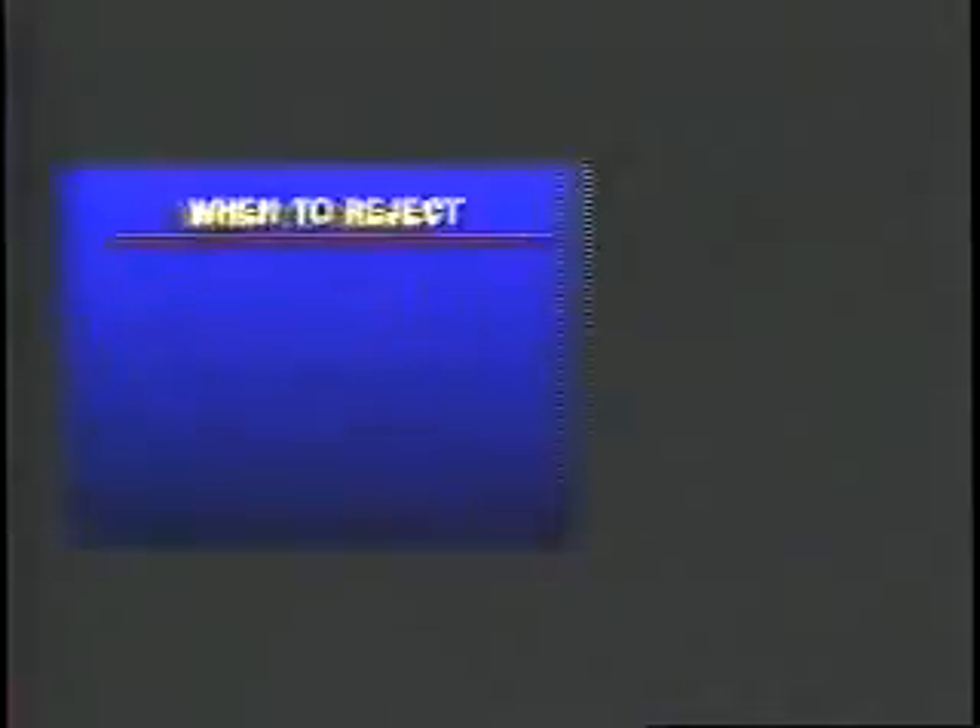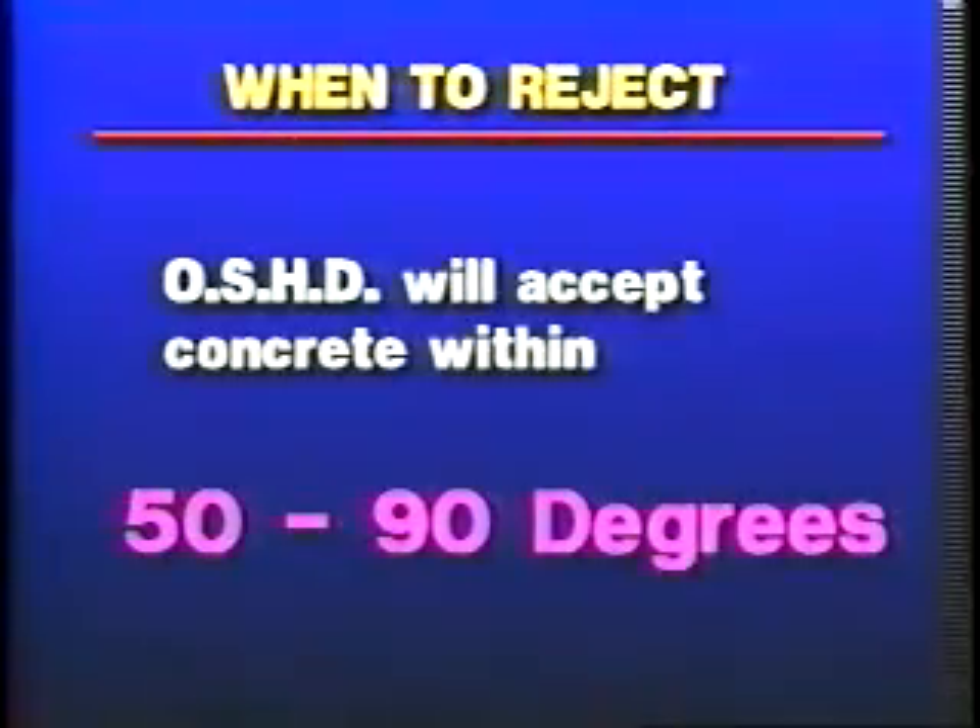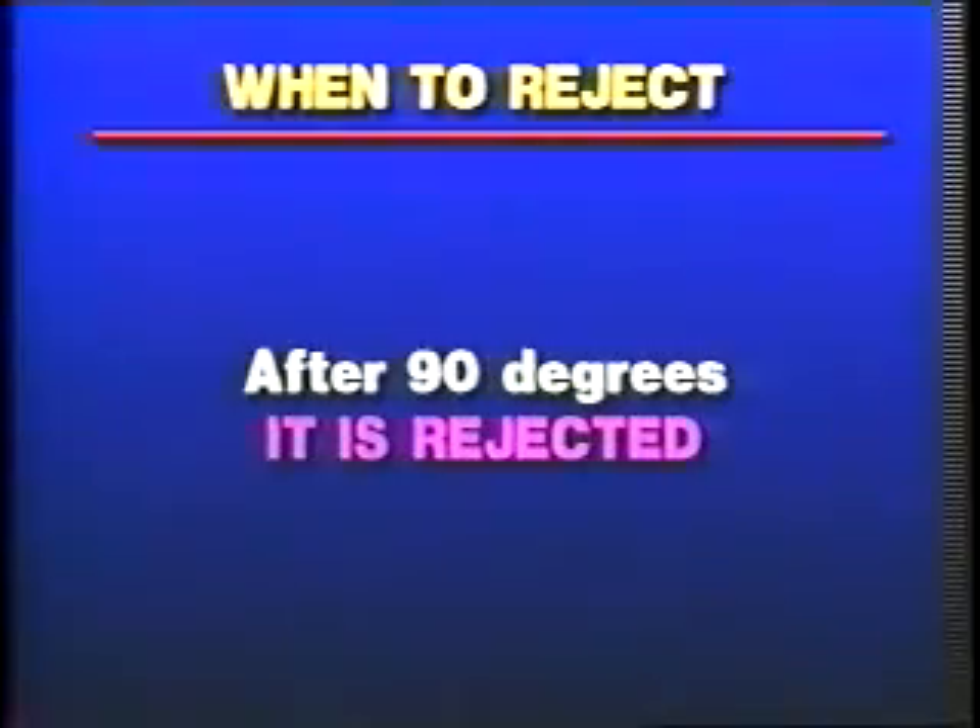At what point does a load of concrete get rejected for excessive temperature? The Oregon State Highway Department will accept concrete within a range of 50 to 90 degrees. After 90 degrees, it is rejected.